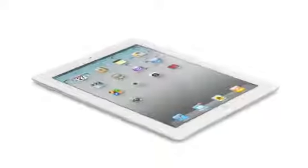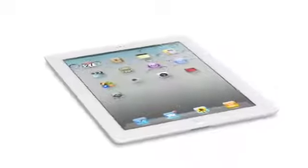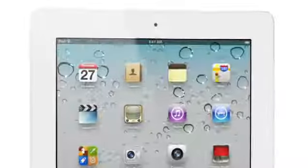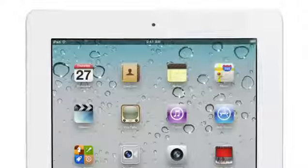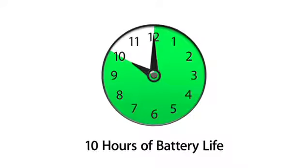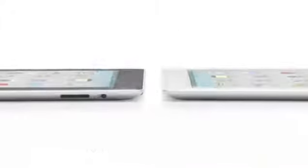For the first time, we've built a gyro into this iPad. That gives you very precise control in multiple dimensions, and it allows us to really measure the orientation of the iPad in space. These new components and features add all kinds of possibilities when it comes to apps. And even though we've boosted the performance, we haven't compromised on battery life — the new iPad still gets a full ten hours, and that's a major achievement in a design this thin.